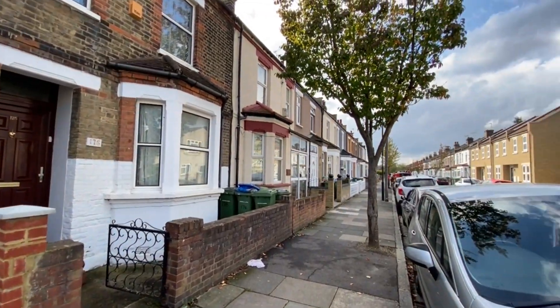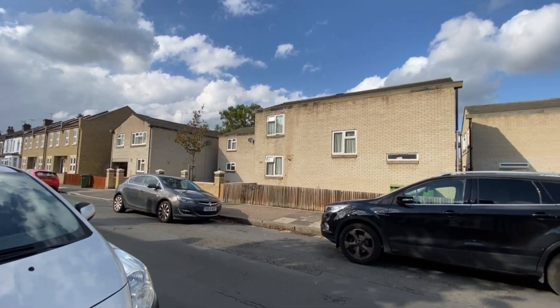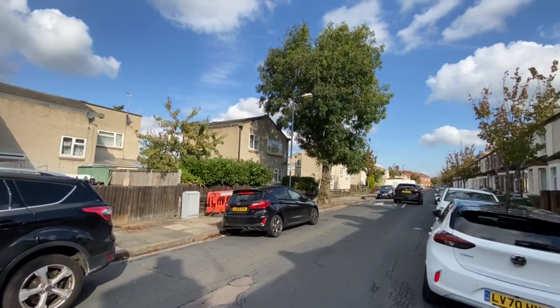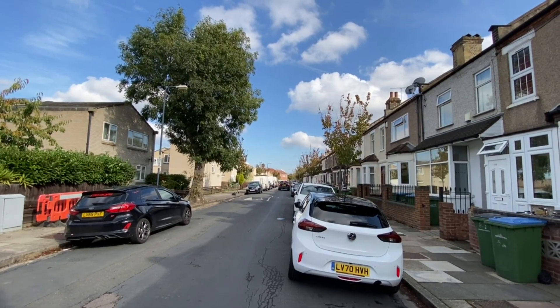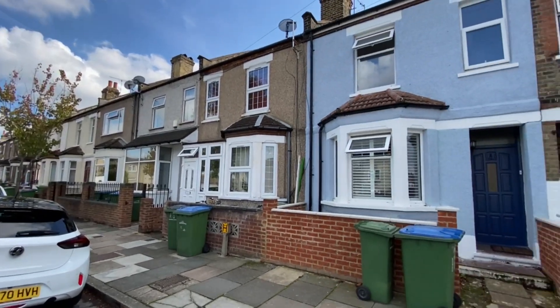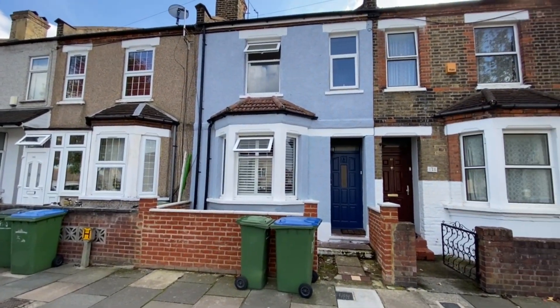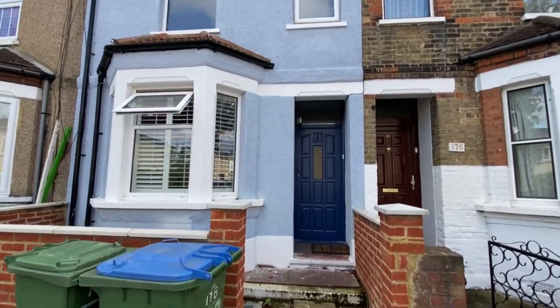Just to give you a little pan of the road - it's a nice residential family road around here. Also, Abbeywood station is about a mile to a mile and a quarter in that direction, and that's got the forthcoming Crossrail link coming into it as well. Okay, so let's go into the house and show you around.